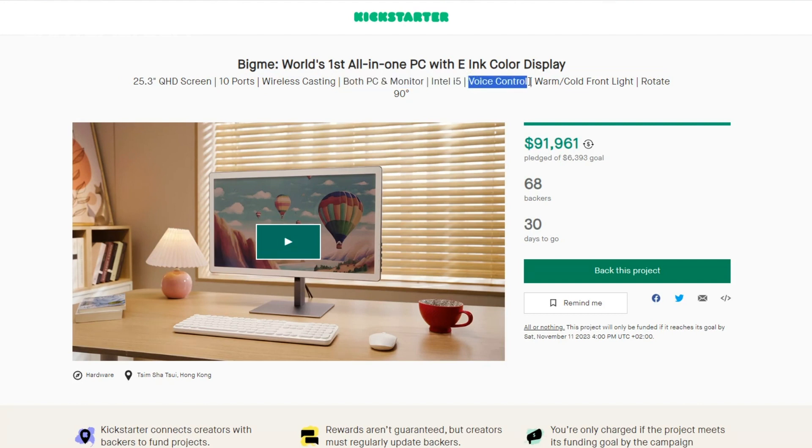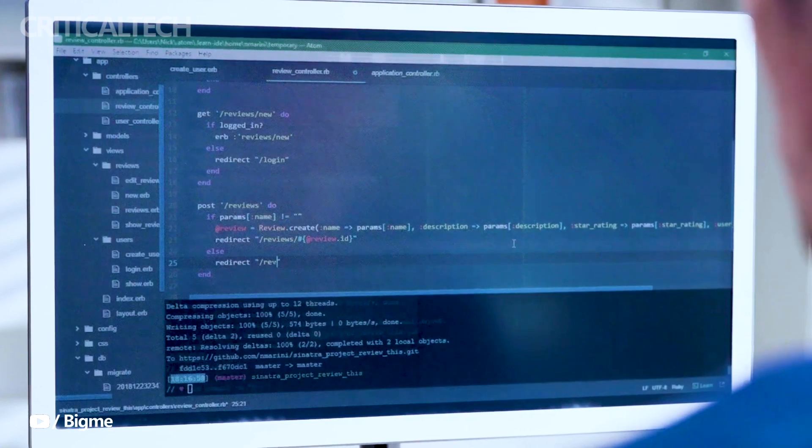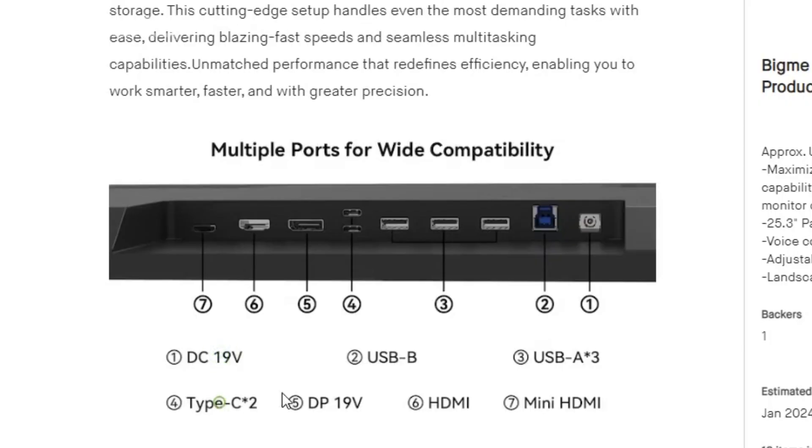In terms of connectivity, the B251 is well-equipped with various input ports, including HDMI, mini HDMI, DisplayPort, and USB, ensuring compatibility with a wide range of devices and peripherals.